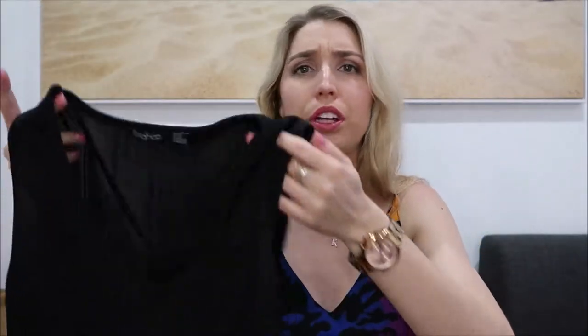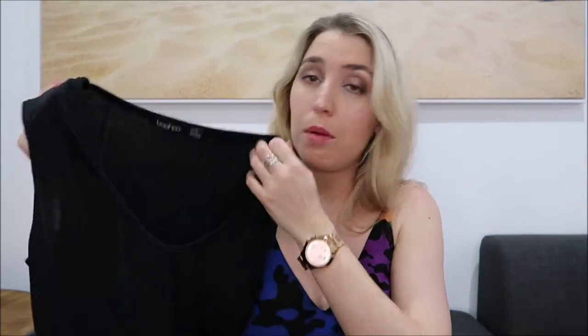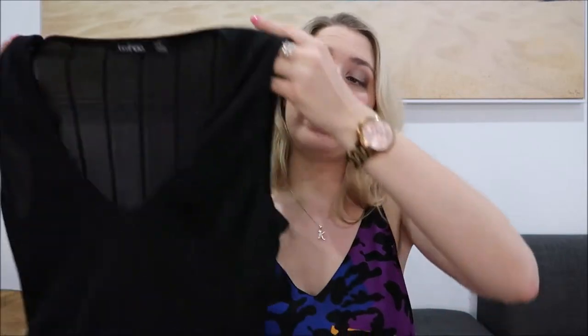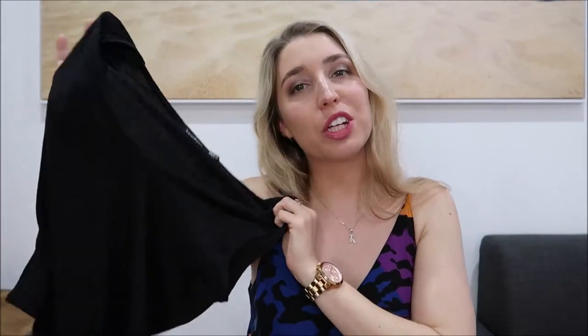It actually seems like pretty good quality for Boohoo. It's ribbed, and it looks a little bit see-through but I think once I get it on it'll be okay. It actually feels like really good material and like it's been really well made. It's got a really nice little v-neck. I believe this one was $11, once again pretty sure it was on sale. And I got this in a 12. So let me try this one for you.